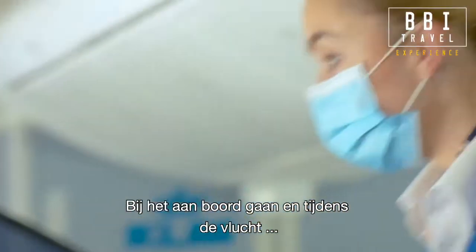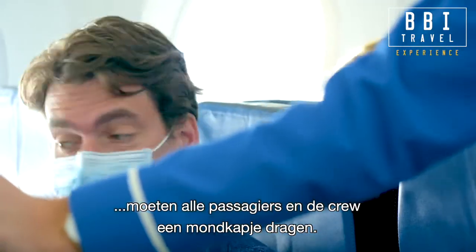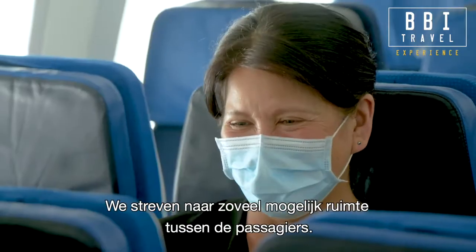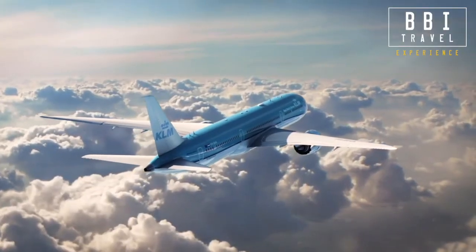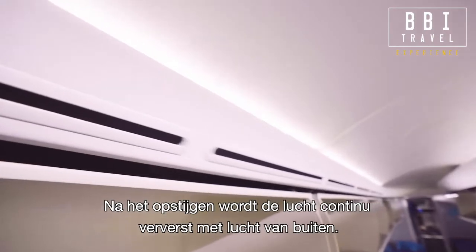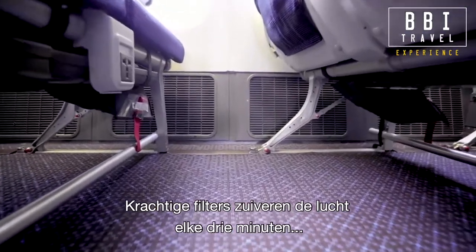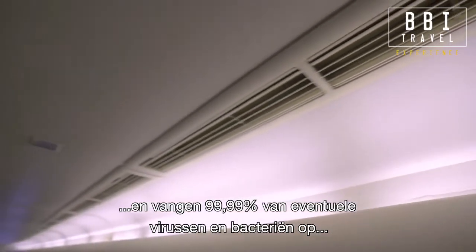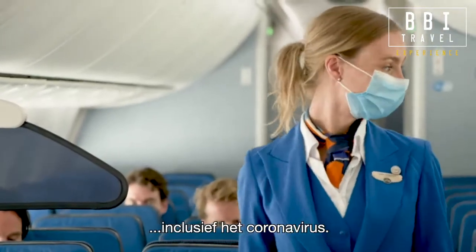From boarding and during the flight, all passengers and crew must wear a face mask. Where possible, we aim for maximum distance between passengers. After take-off, the air is continuously refreshed with air from outside. Powerful filters purify the air every three minutes and capture 99.99% of viruses and bacteria, including coronaviruses.